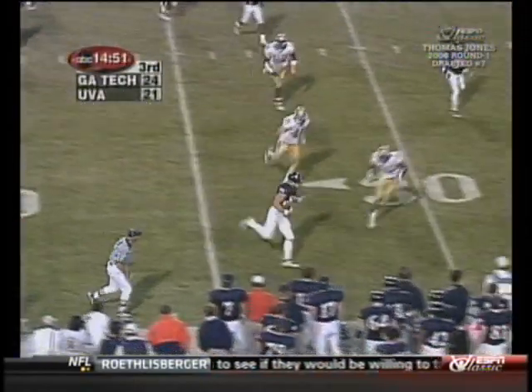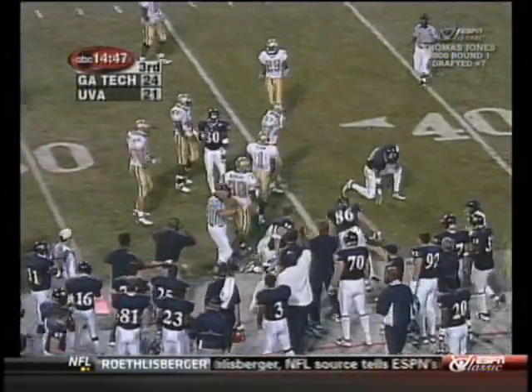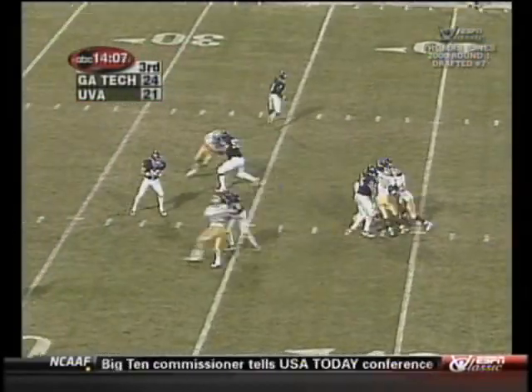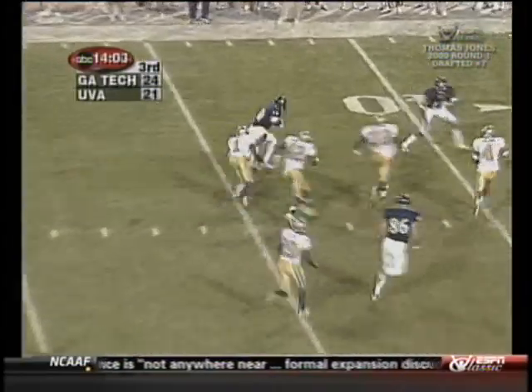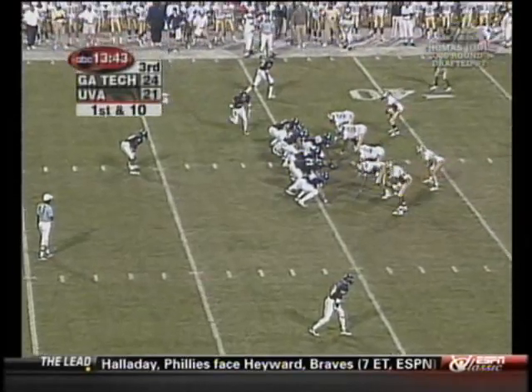Here's the first play of the second half — it's out to the tight end Casey Crawford, out to the 34 yard line and a first down for Virginia. Third down and long here's Hawkins — he's got speed to the 44 yard line, they move the chains, first down Wahoos!